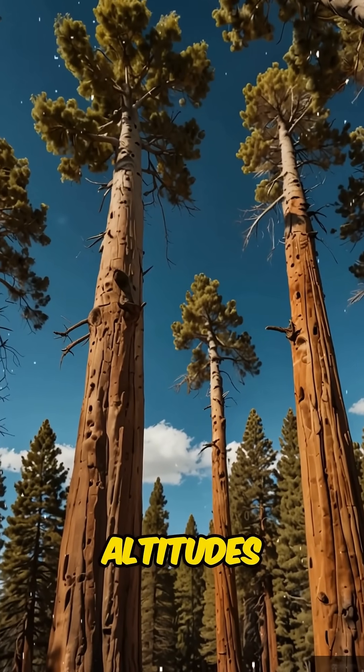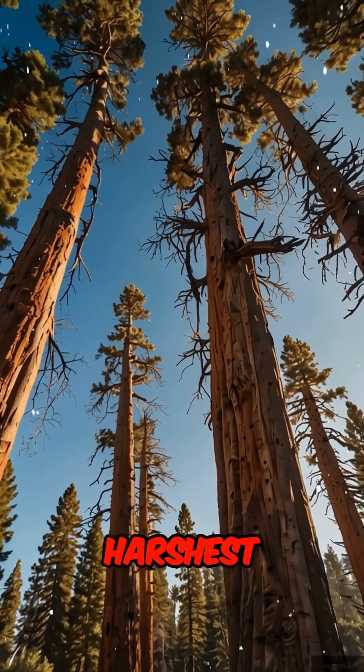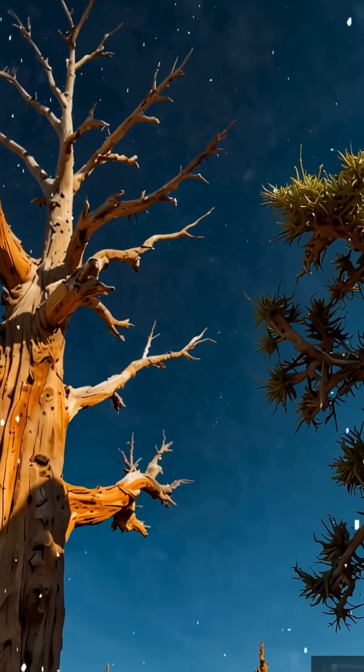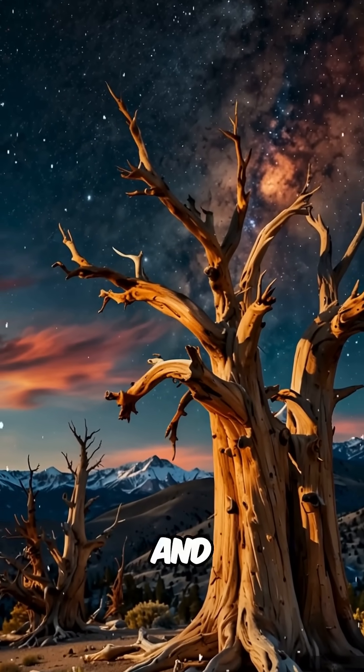Found at high altitudes in California, Nevada, and Utah, these ancient sentinels thrive in some of the harshest environments on our planet. Their secret? Slow growth and dense wood resistant to insects, disease, and decay.